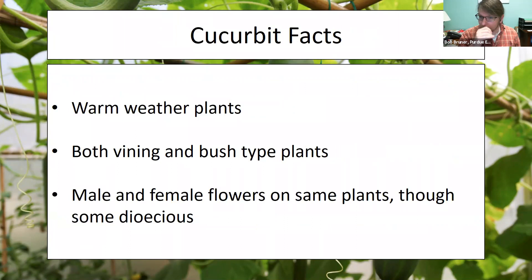A few facts about cucurbits: these are warm weather plants and they really appreciate that kind of environment. They do have both vining and bush types — kind of like determinate and indeterminate tomatoes. Vining cucurbits will spread across the ground, while bush types are going to get very large, broad leaves and reach a good amount of area and height.